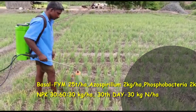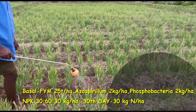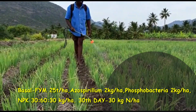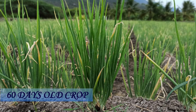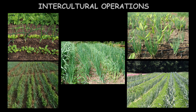Farmyard manure at 25 tons per hectare, Azospirillum 2 kg, Phosphobacteria 2 kg per hectare, and NPK at a ratio of 30-60-30 kg per hectare was applied as basal. An additional 30 kg of nitrogen per hectare was applied on the 30th day of sowing. For crop rotation, onion should follow vegetable crops such as cauliflower, tomato and potato, which require large quantities of organic manures. As a winter crop it follows cereals, groundnut and cowpea, while as a summer crop it follows paddy.